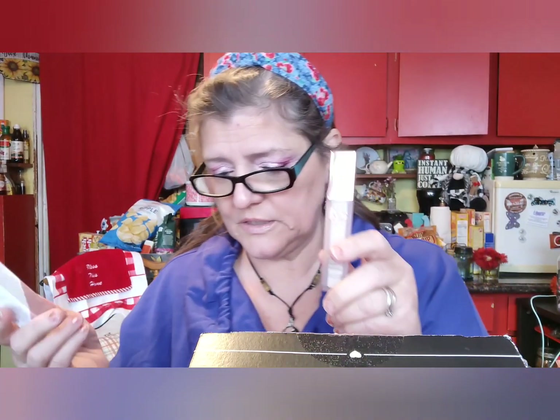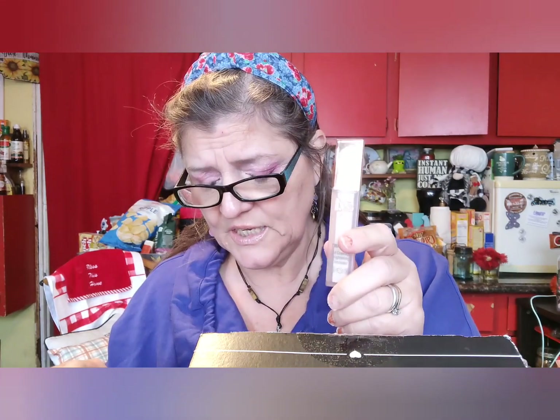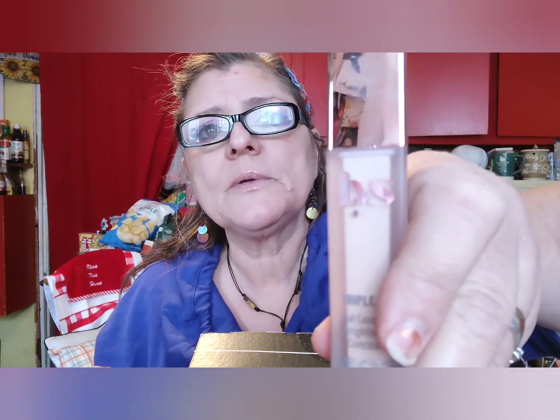I did not get the palette, of course, because you choose and I try to choose different things unless I really want something. This one has a Triple Fix Brightening Concealer — $18. If anybody's used it, let me know. I'm going to try it out.